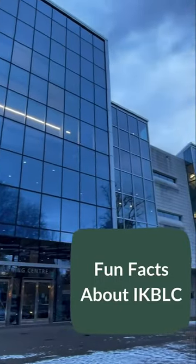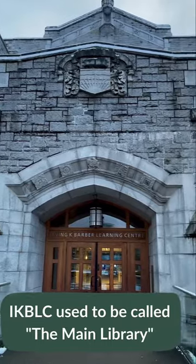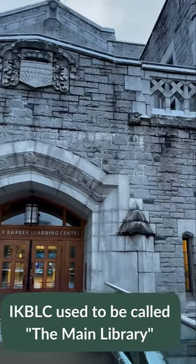Fun facts about the Irving K. Barbara Learning Center at UBC Vancouver. Did you know that the Irving K. Barbara building used to be called the main library?